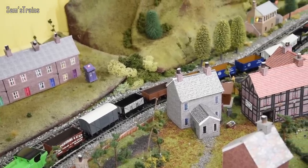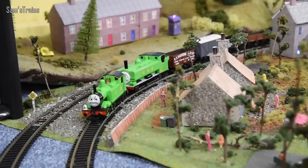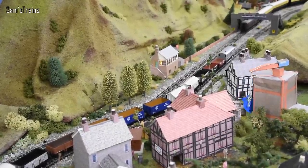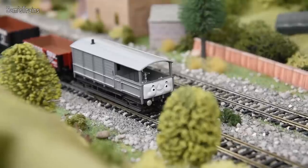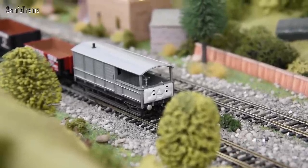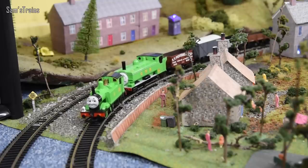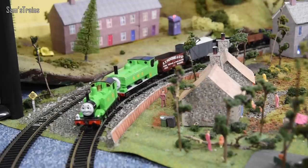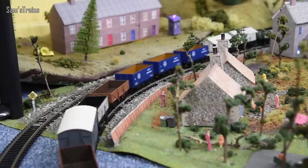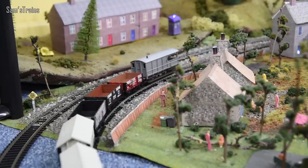We've got quite a long goods train — you can have longer trains once you've got more than one engine because there's a lot more power. At the back we've got a character you might not recognize from this angle, but if I show you his face — yes, it's of course Toad. And where would good old Oliver be without his Toad? Let's get these started. There they go, and there goes Toad.